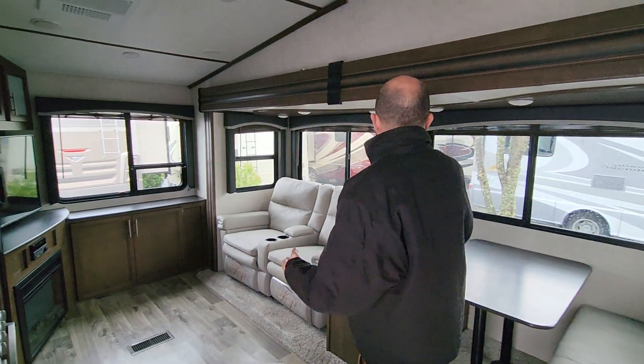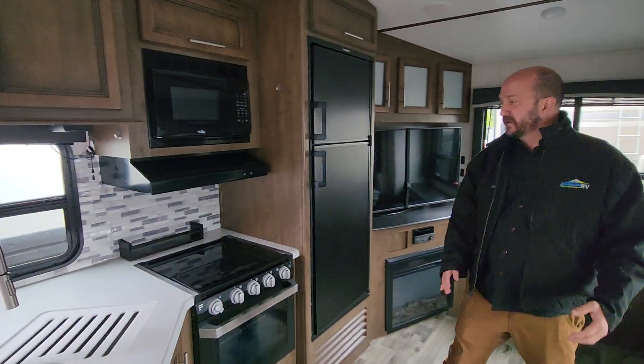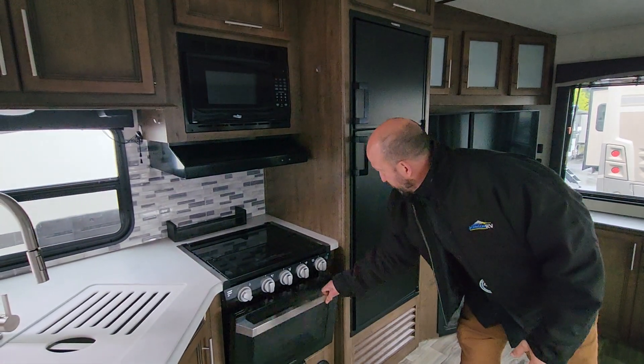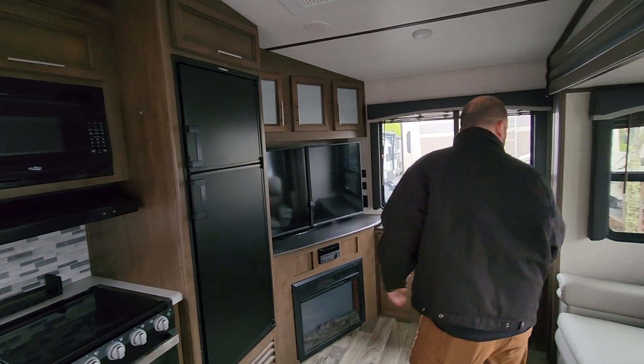We got one, two, three, four, five, six windows in this front area. You got the kitchen with the great countertop space, we have the oven, big fridge, deep freezer — just look at this.